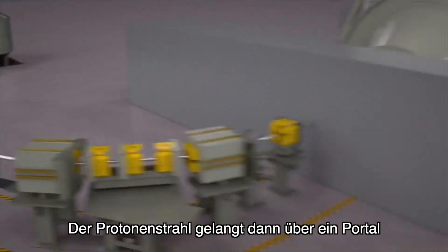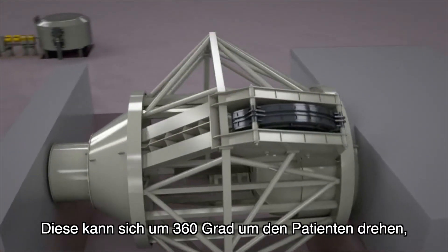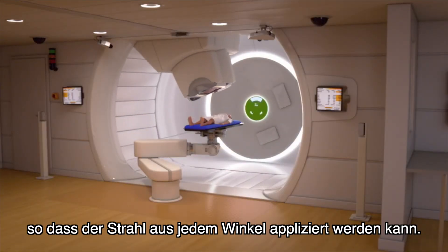The proton beam then makes it to the irradiation facility via a gantry. The gantry revolves 360 degrees around the patient so that the beam can be administered from any angle.